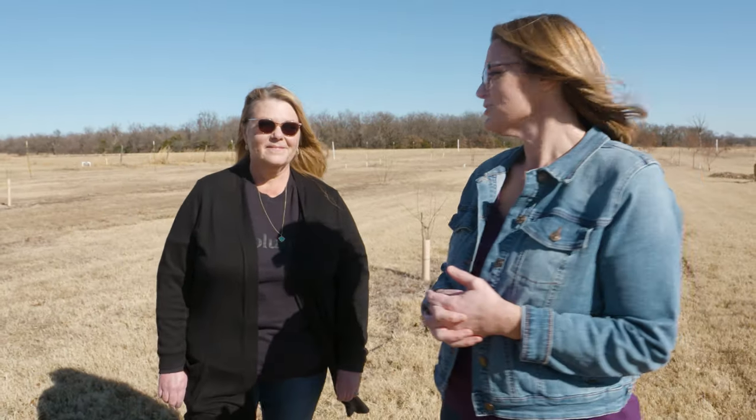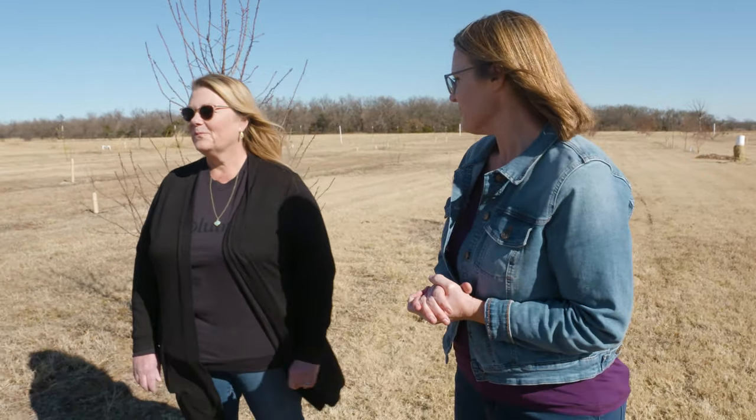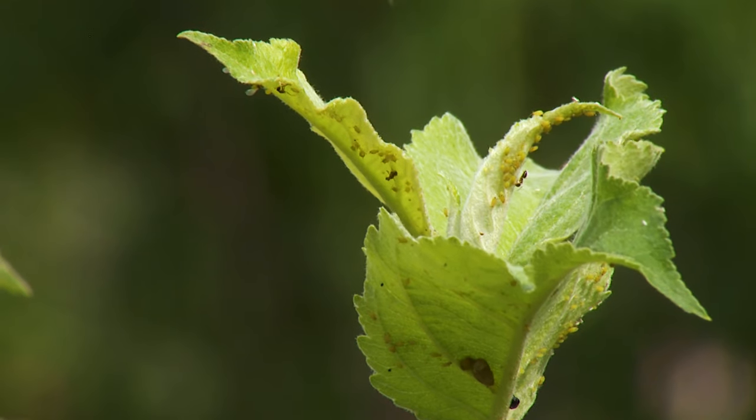Today we are here at the Cimarron Valley Research Station in their fruit orchard, joined by Becky Carroll, the fruit tree extension specialist. Becky, a lot of times this time of year people are looking to add fruit trees into their backyard. Tell us a little bit about some advice you might give that first time grower. Well, the most important thing is make sure that you're buying something that is adapted for your area. Oklahoma is not California or Washington — we have very fluctuating temperatures, so we want something adapted to our climate and the amount of disease pressure we might have.